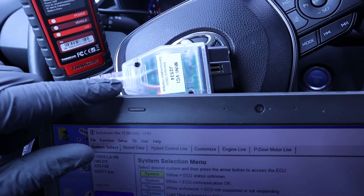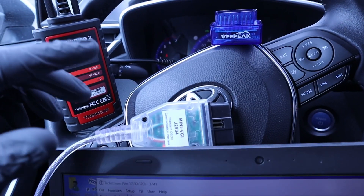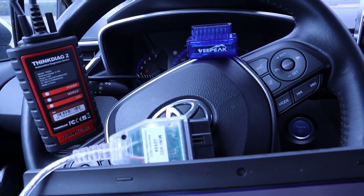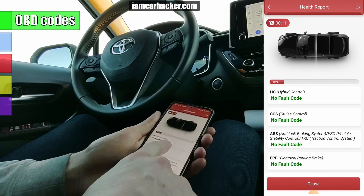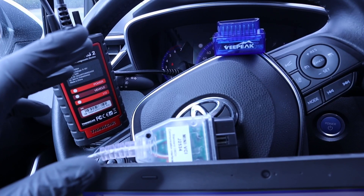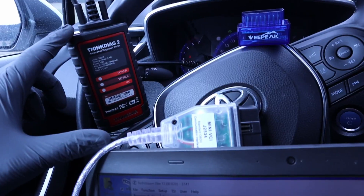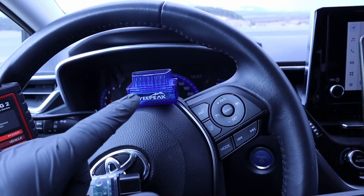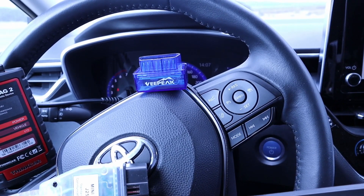ThinkDiag and the Mini VCI cable for Toyota are very similar — they basically have every function you will need. The first thing you can need is to scan fault codes from your car. All three of them can scan fault codes from all control units, not just the engine. It's definitely a must for diagnostic tools like this, but for the cheap V-Pick it is actually not very common that it can read codes from all control units.